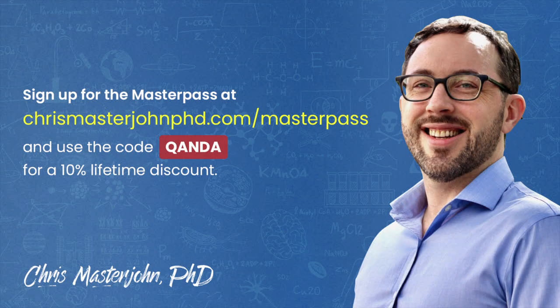This episode was part of a Q&A for members of the CMJ Masterpass — a buyer's club with exclusive and massive discounts on your favorite premium foods and health products, including pasture-raised and wild meat and seafood, supplements, sleep accessories, water filters, phototherapy devices, and much more. As a bonus, you also get to participate in monthly private Zoom Q&As with me. You can join the Masterpass at chrismasterjohnphd.com/masterpass and use the code QANDA for a 10% lifetime discount.